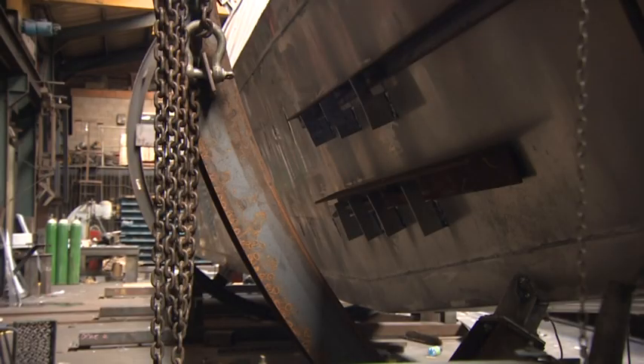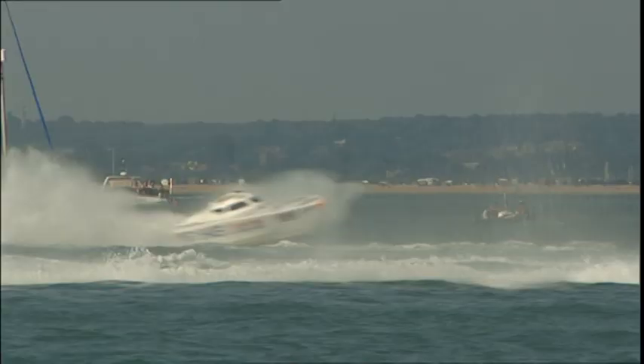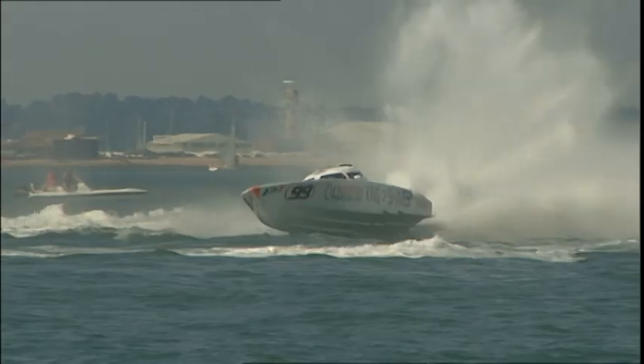What sort of performance are you hoping for? What sort of speeds do you need to achieve? We need to achieve in the region of 22 knots as an average. We're hoping that the top speed will be in the region of 47 knots. And when it's fully laden, it will hopefully be reaching 15 knots.